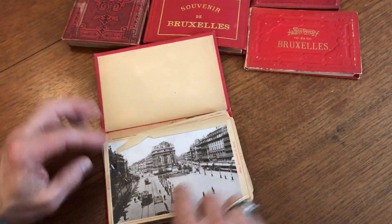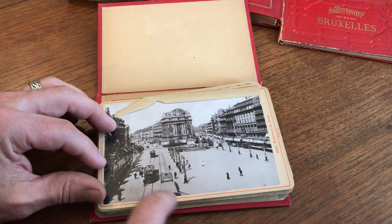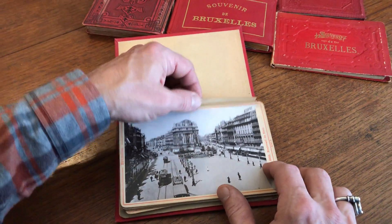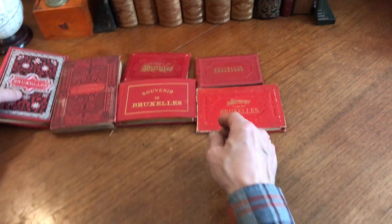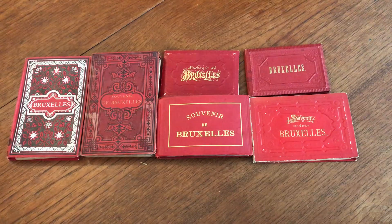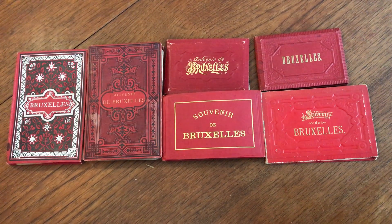This one here is quite interesting because these rail cars are on tracks. This one actually looks like it had an original paper binding. So this lot of six 19th century Brussels tourist view books is available as a lot online from me, Brian DiMambro.